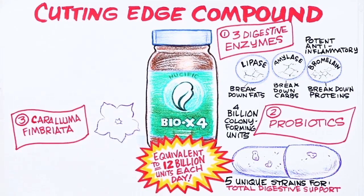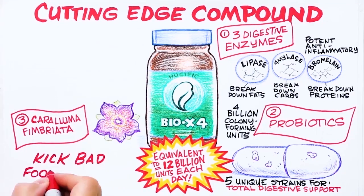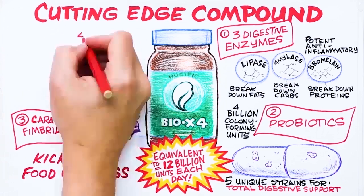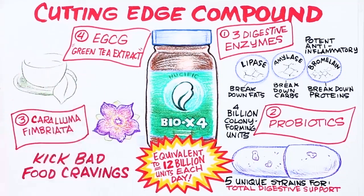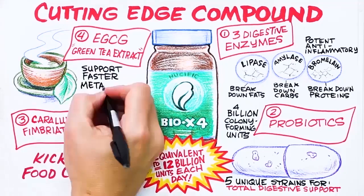Number three: Caralluma fimbriata — 165 milligrams per capsule to help you kick your cravings for bad foods. And number four: EGCG, green tea extract, 100 milligrams per capsule to support faster metabolism.